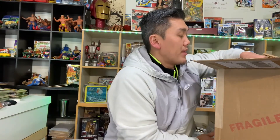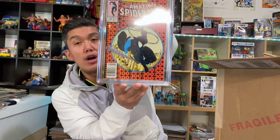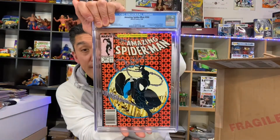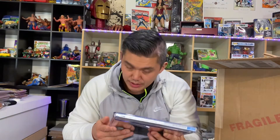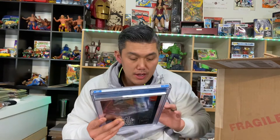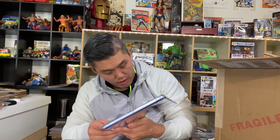I sent in three ASM 300s — two of them got graded. Here is the newsstand version, pre-screened at 8.0, and it came back an 8.0. You learn a lot doing this — the top has some little issues, the spine has ticks, there's corner wear, and there's also some wear on the back, so an 8.0 is fair.